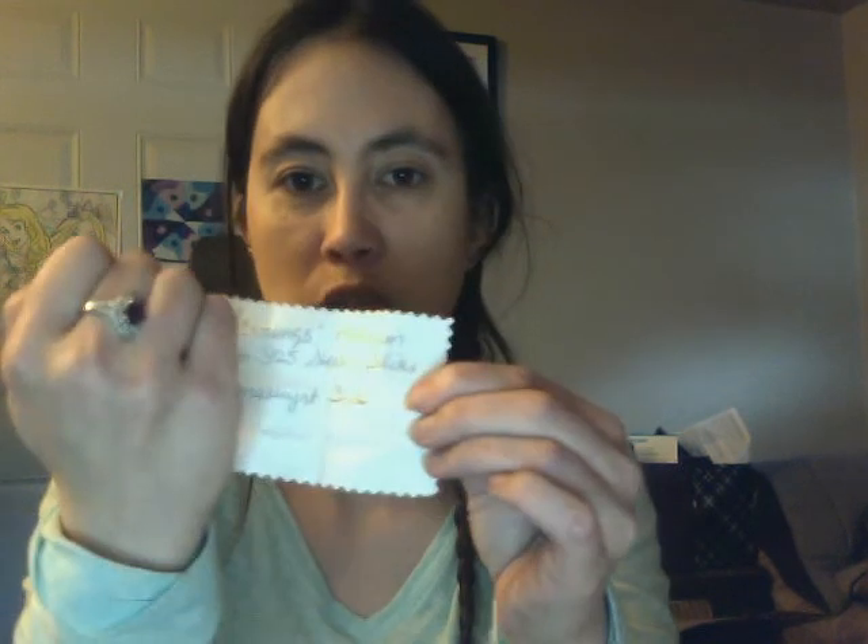Oh, a pretty pair of earrings! They're so little. Let me take them off and see if I can read this paper. Earrings — platinum over 925 sterling silver, amethyst studs. So they match my ring!